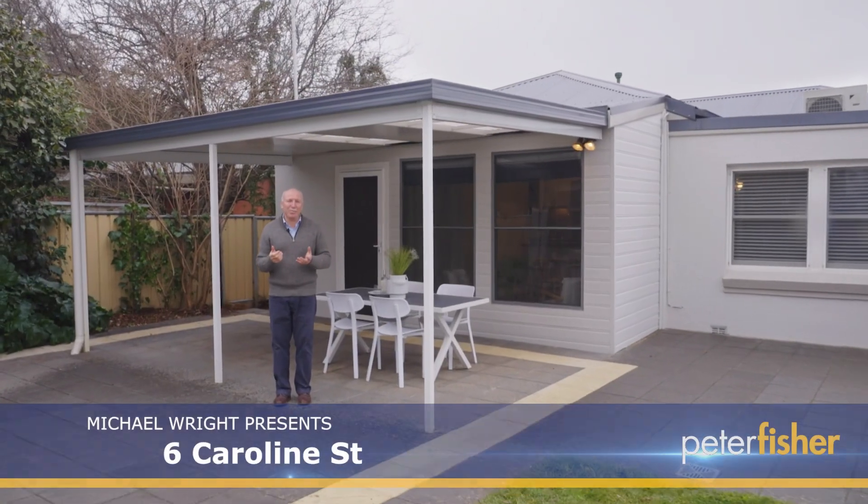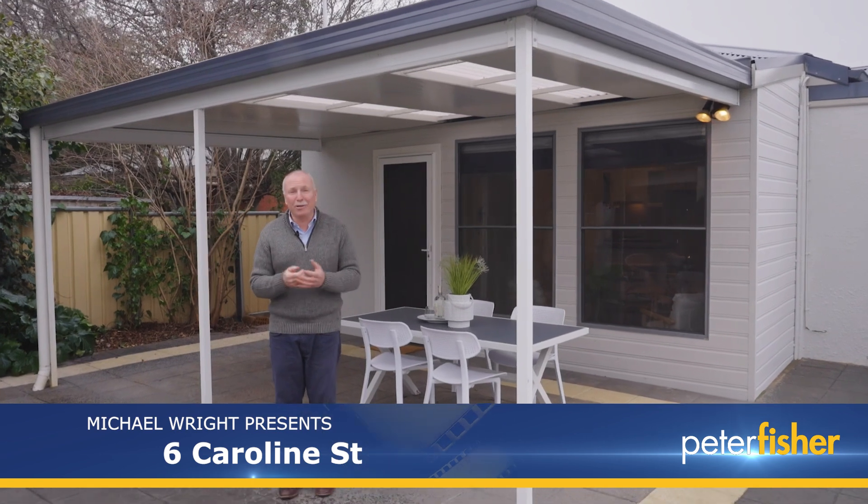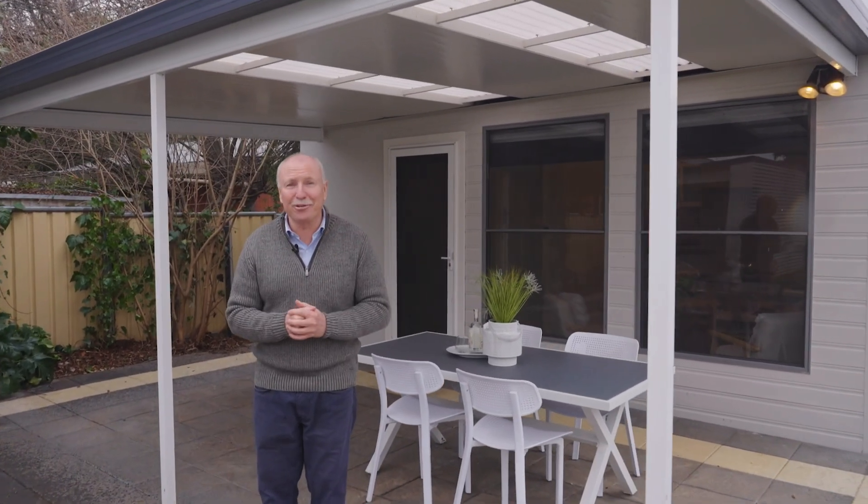Full of charm and character and located in the popular area of East Orange is this beautiful double brick home. Hi, I'm Michael from Peter Fisher Real Estate and today I'm excited to show you through 6th Caroline Street. Come on, let's take a look.